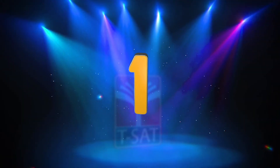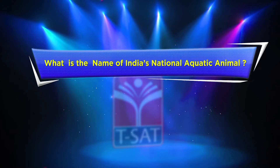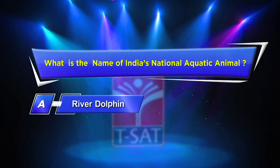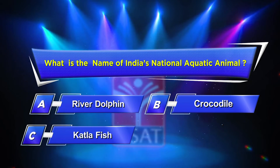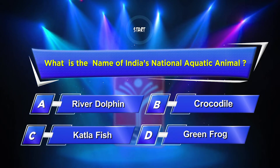First question: What is the name of India's national aquatic animal? Option A: River Dolphin. Option B: Crocodile. Option C: Catla Fish. Option D: Green Frog. Your time starts now.